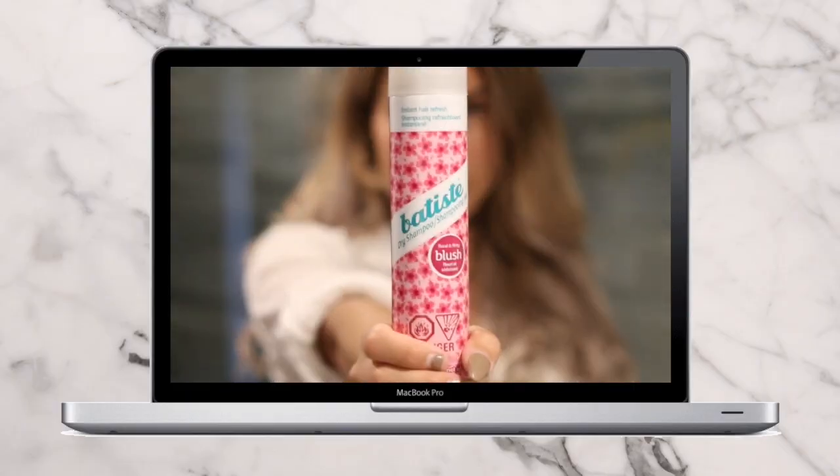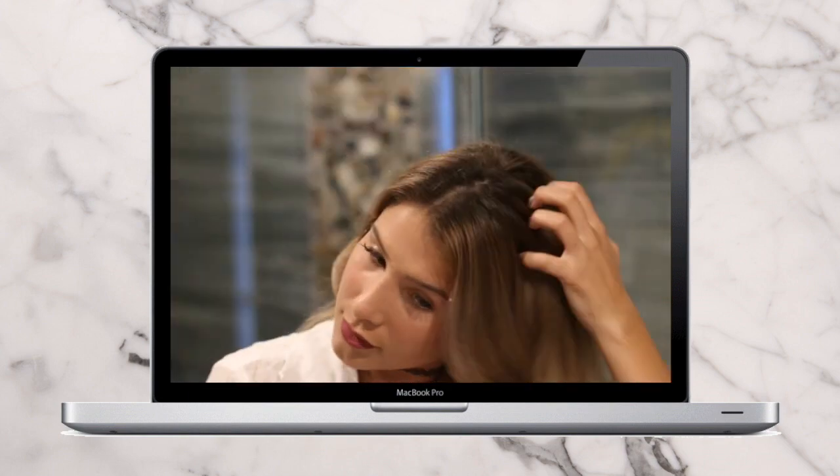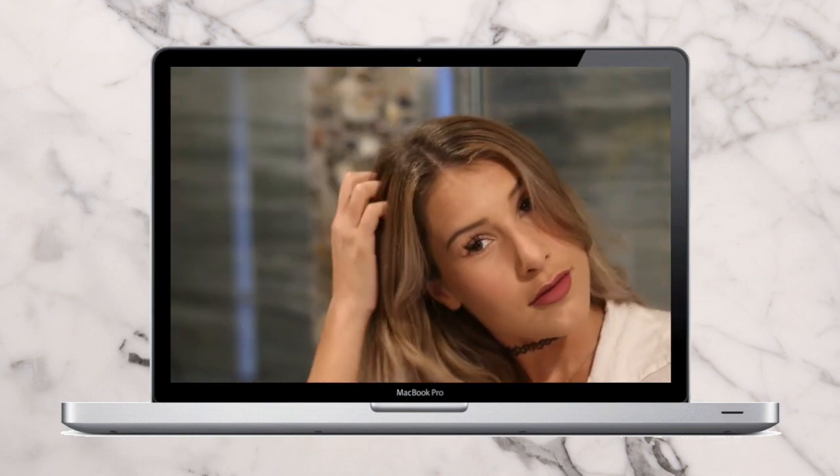If you want your hair to look really voluminous for school, put dry shampoo in it overnight and then sleep on your hair — the next morning when you wake up it's gonna look great. My hair's in a ponytail so you guys can't really see it, but I have some dry shampoo in here.